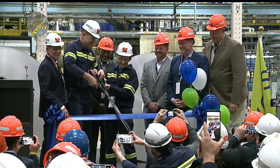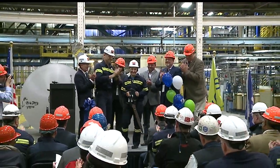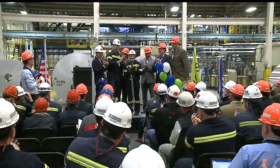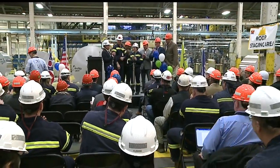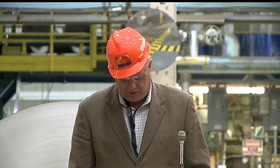The ribbon was cut this afternoon for the new addition at the Novellis Warren plant — 4.5 million dollars for a new pre-treatment process. "I firmly believe this investment and the employees who led it to the finish line will further define our leadership role in the beverage can industry."